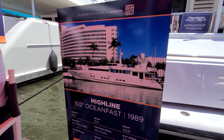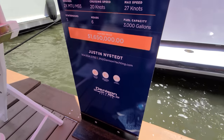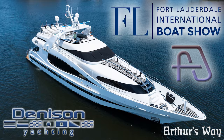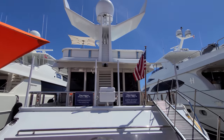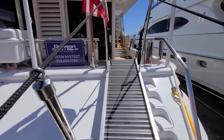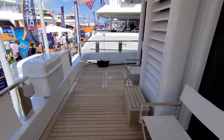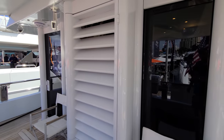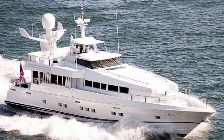Our next boat from Denison is the Highline, a 102-foot Ocean Fast from 1989. I'm Justin Neistat with Denison Yachting. Welcome aboard the 102-foot Ocean Fast Highline. She was built in Australia in 1989, and she's got a lot of really cool features I think you're going to like.